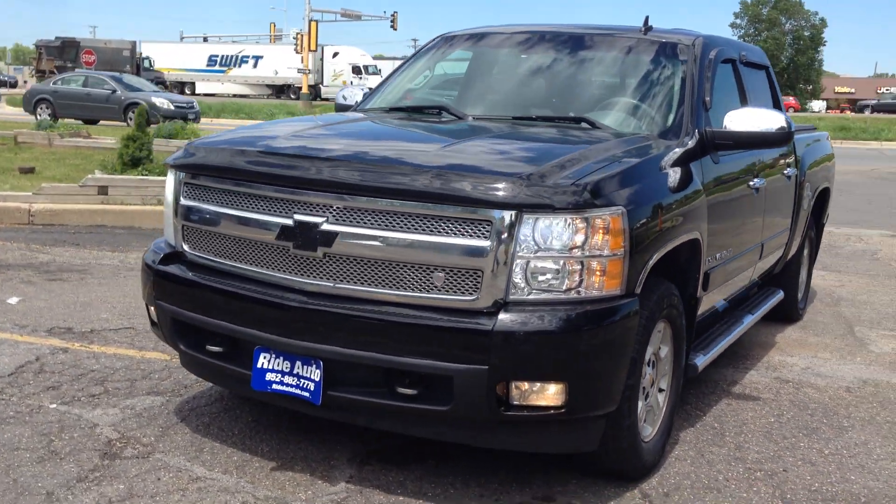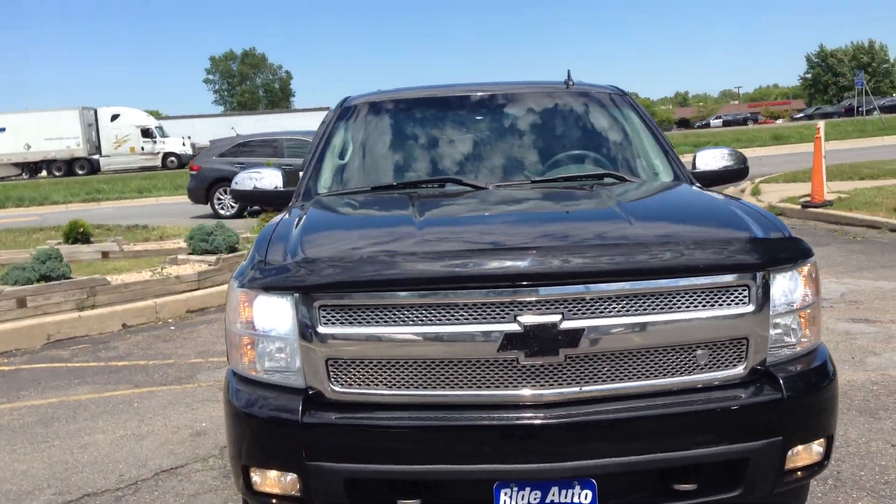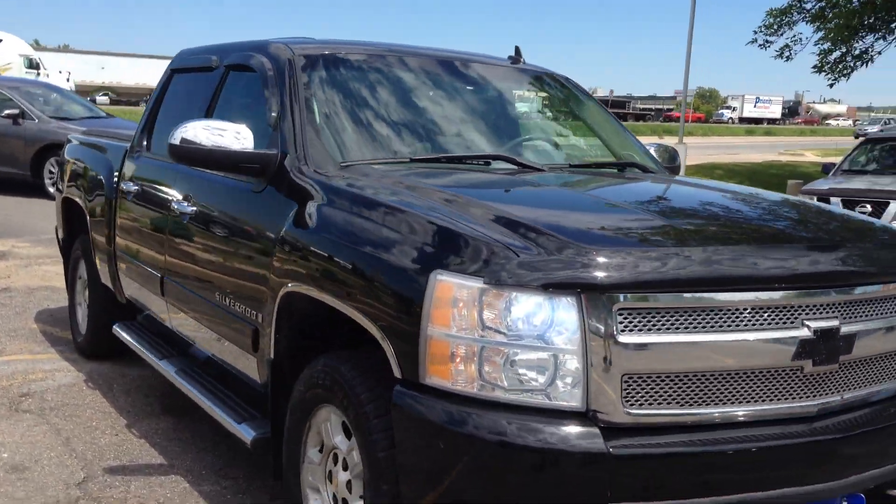Talk about a gorgeous truck. This 2007 new body style Silverado 1500 LTZ. This thing is beautiful.